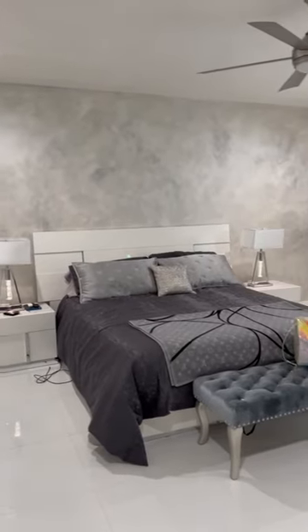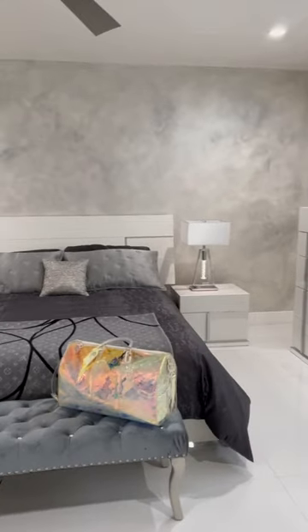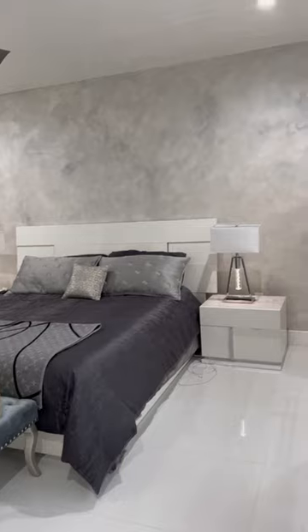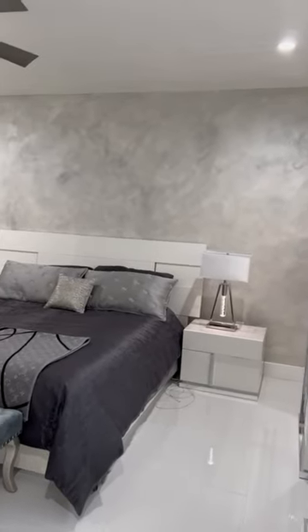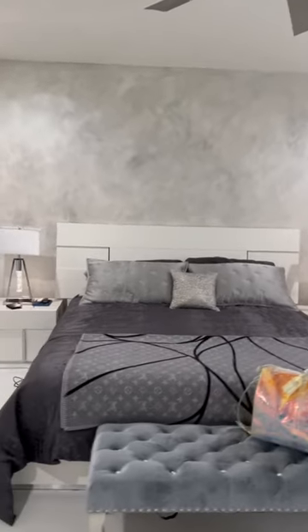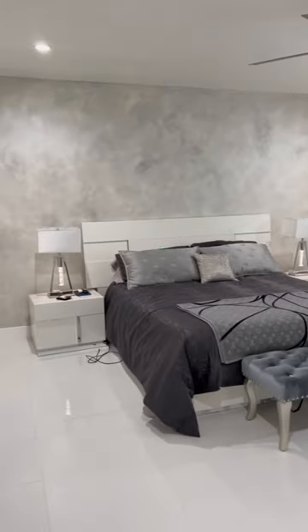This is a master bedroom with all types of Venetian plaster on the walls and ceilings. The back wall is a matte Venetian plaster with metallics, lime washes, and more on it. The rest of the walls is all clean white Venetian plaster. Modern room, white floors, modern furniture, all white with great accents. This is how we love it.